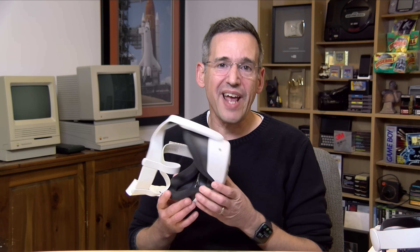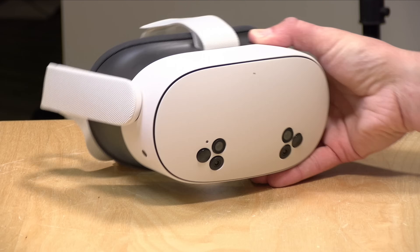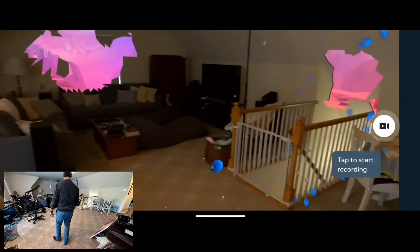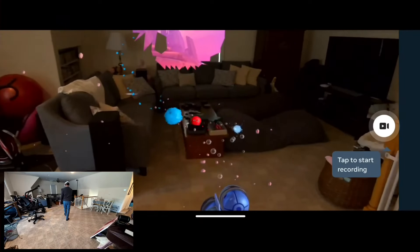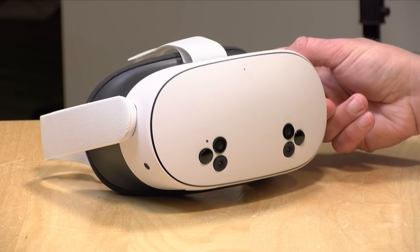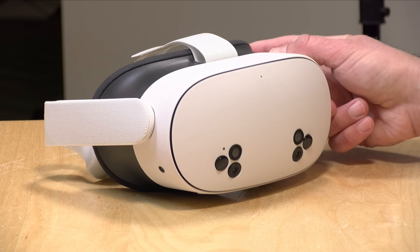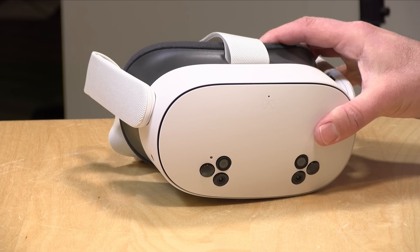Hey everybody, it's Lon Seidman. We're taking a look today at the new Meta Quest 3S. This is a fully self-contained virtual reality experience that can run all of its own software. It also can do mixed reality where you have virtual elements getting mixed in with the real world, and it has an awesome pass-through feature where you can see everything around you. This is the lower priced version of the Meta Quest 3 that I have right here, that I looked at about a year ago.